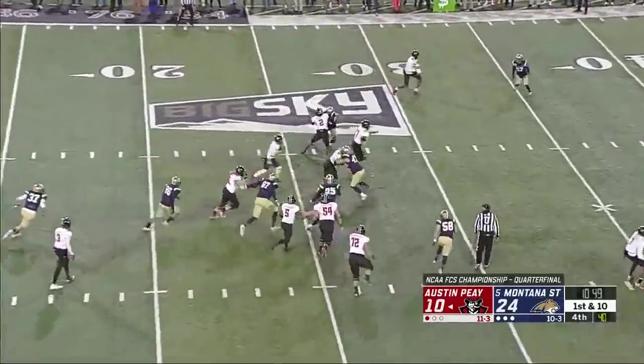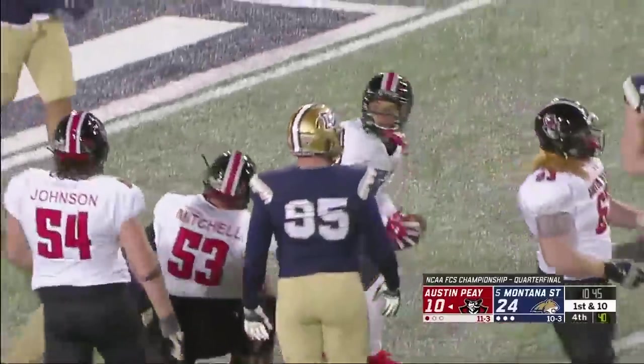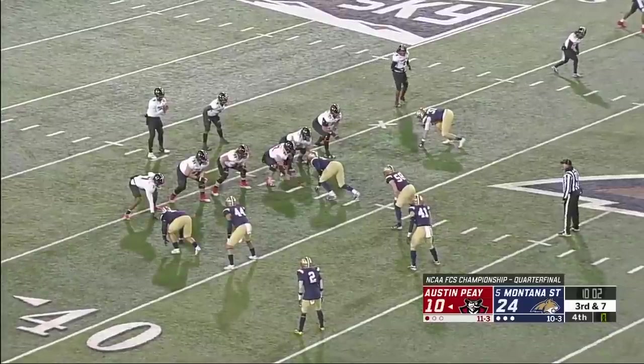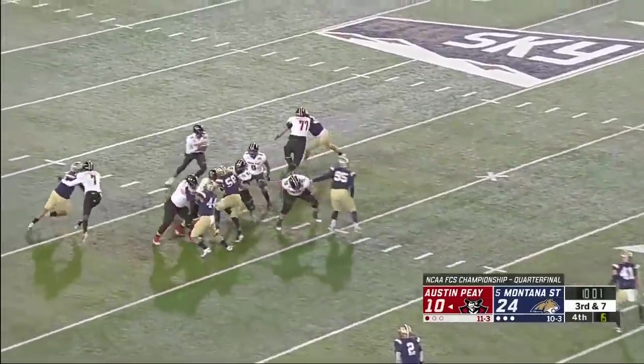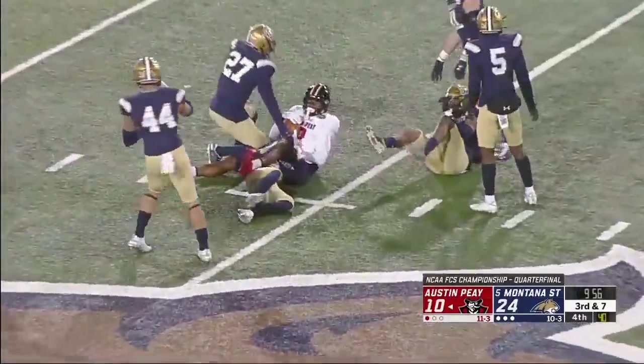Harley in motion — play fake for Craig, throws it to Wilson out of the slot, across the 30, and there's the first down up to the 34 yard line. They blitz a couple, Craig steps up and a first down strike as they move the chains.